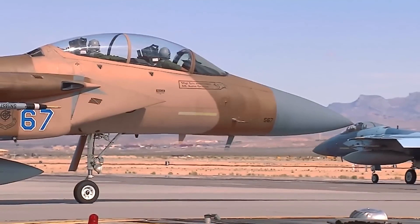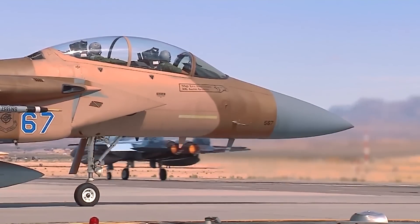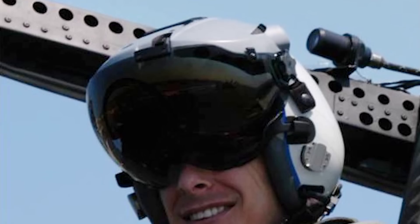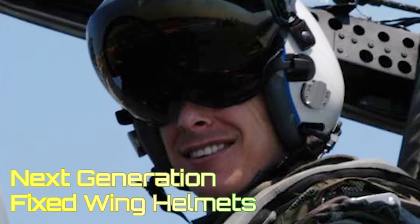One of the best ways to reduce these potential issues is to lower the weight of the helmet. In fact, a lightweight helmet that is more comfortable, stable, and balanced can go a long way in reducing the potential long-term effects of operating in high-G environments. To this end, testing has already begun in a program known as the Next Generation Fixed Wing Helmets, or NGFWH.